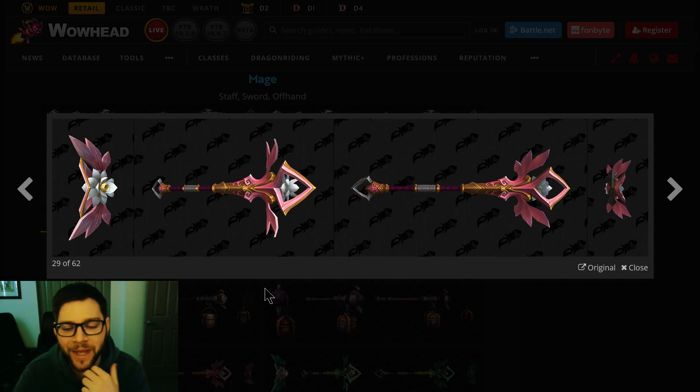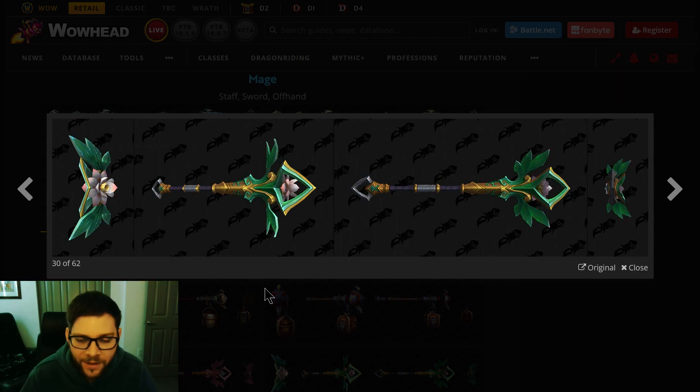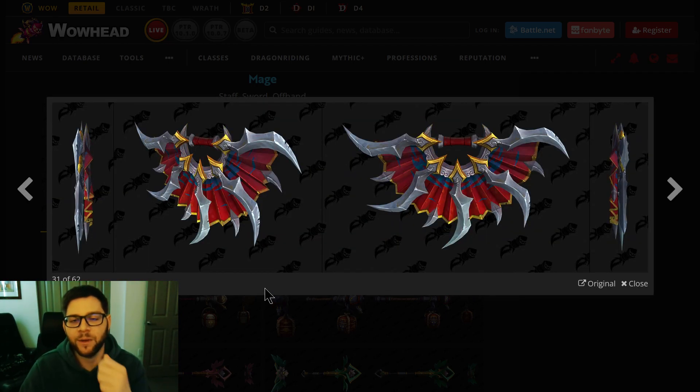They get a pink staff for Mistweaver. You don't get too many pink-colored staves. And from the top, it's actually shaped like a flower — I didn't even notice that before. Very neat. There's also a jade-colored version. And then fans for Windwalker spec — we don't get too many fans as a weapon type, so that's cool.